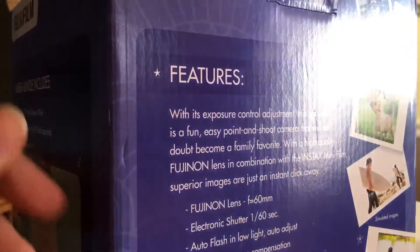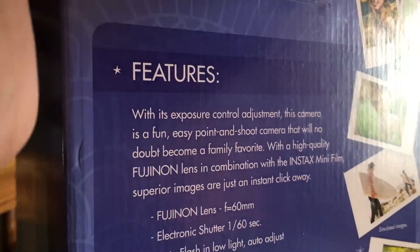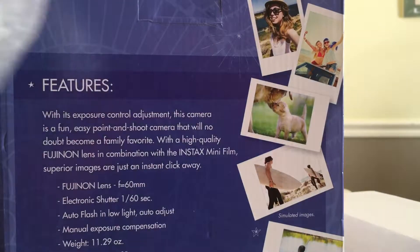I wonder what this is. There's a dog barking in the background if you can hear that. Sorry, the camera's not really high. Oh my gosh. Here's the beauty. Athena, no. Athena's my cat, by the way.